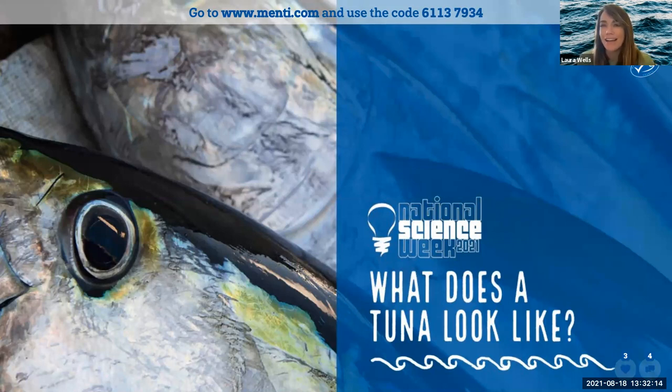Tuna are the race cars of the ocean and can swim at speeds of up to 65 kilometers an hour — that's really really fast. There are more than a dozen species of tuna around the world. In Australia we usually eat skipjack or yellowfin tuna, which are a little more sustainable to fish than other types like bluefin tuna. But Phil, I want to know what is your favorite type of tuna?